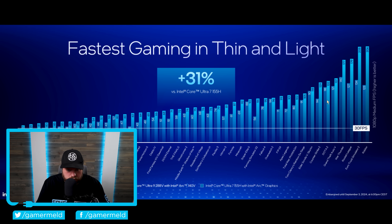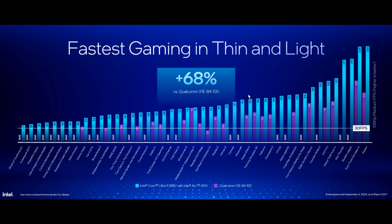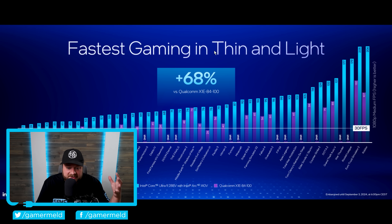What's wild about that is the fact that the 155H was no slouch when it came to integrated graphics gaming — sure, AMD was still ahead, but not by all that much. Moving on, we have the Qualcomm X Elite chip, and they're claiming a wild 68% increase. They're also making a pretty big statement, pointing out games that didn't actually play on Qualcomm, highlighting the issues with ARM on Windows where quite a few games don't work.